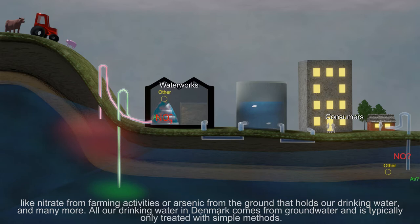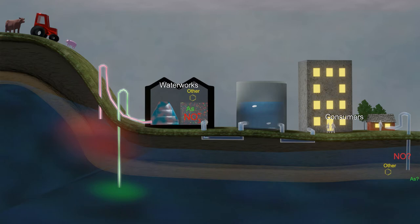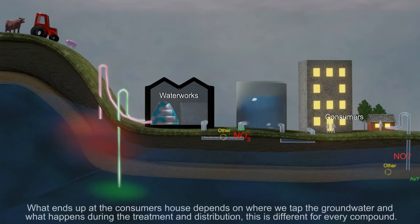All our drinking water in Denmark comes from groundwater and is typically only treated with simple methods. What ends up at the consumer's house depends on where we tap the groundwater and what happens during the treatment and distribution. This is different for every compound.